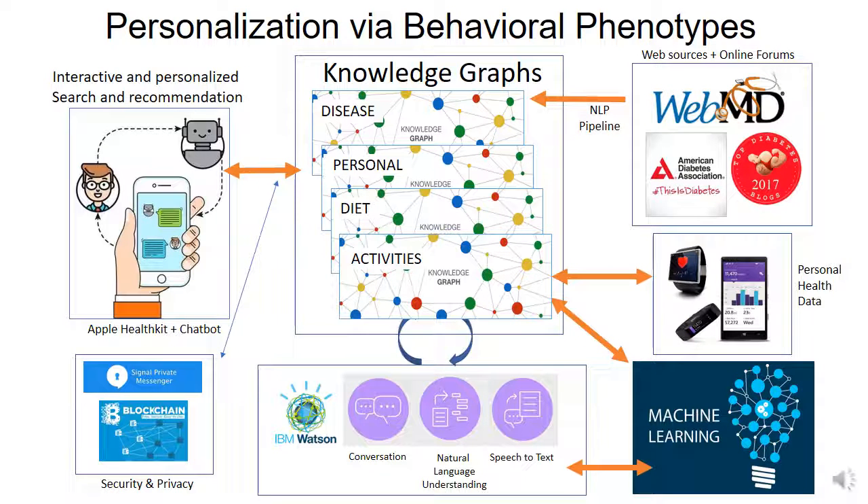This slide shows the overall conceptual architecture of our system. We have multiple sources coming in: from personal health devices like Fitbits and mobile devices, we collect users' personal data. Using online authoritative websites like WebMD and the American Diabetes Association, we collect lots of textual sources to create what we call the disease knowledge graph. From the personal data, we create personal knowledge graphs and also add knowledge graphs for diets and exercises.